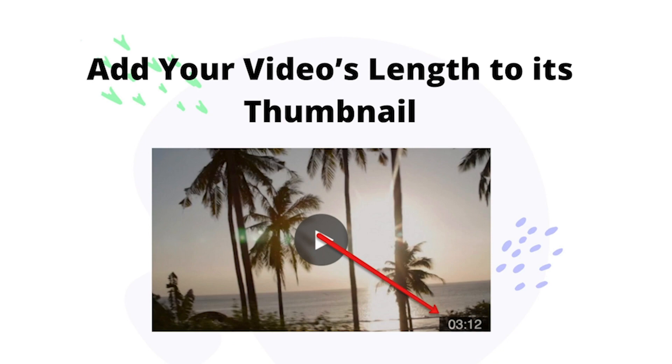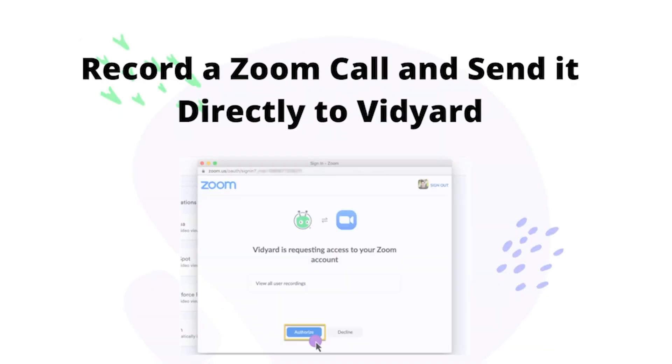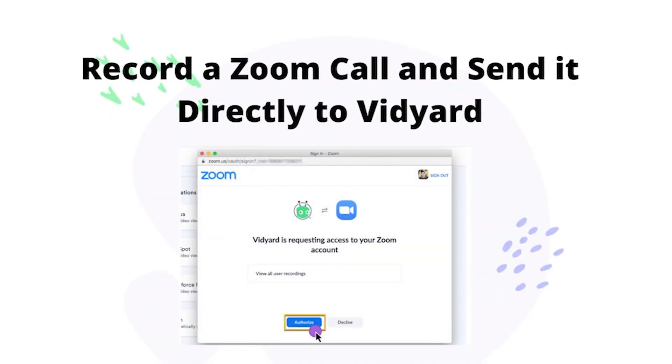Want viewers to know how long the video they're about to watch is before clicking play? There's a Vidyard tip for that — add your video's length to the thumbnail. Another cool platform hack is the ability to record a Zoom call and send it directly to Vidyard. That way, if you have an important meeting, you can record it and it will send it directly to your personal Vidyard library to store and watch back later.